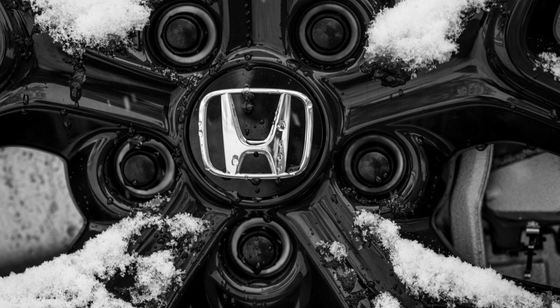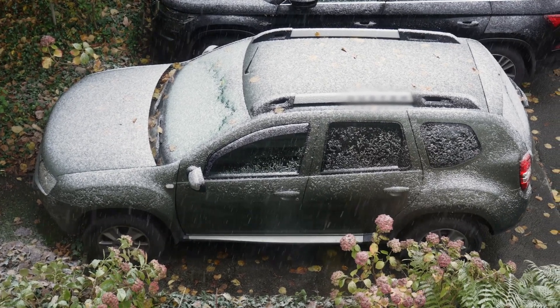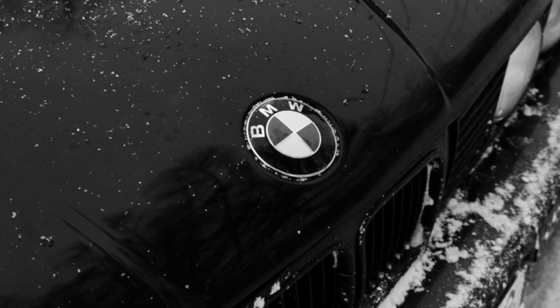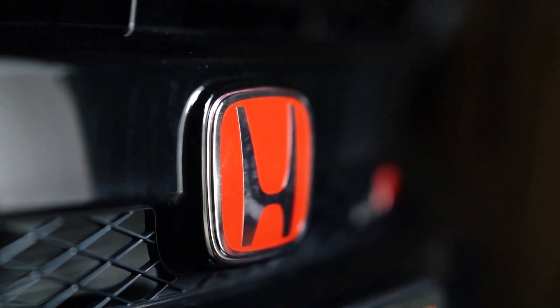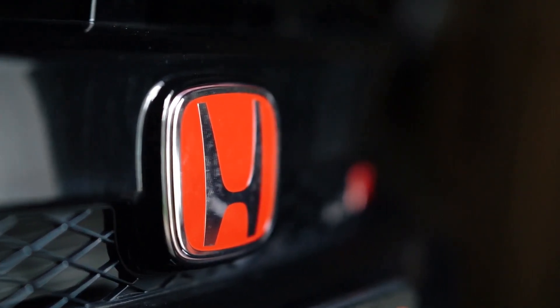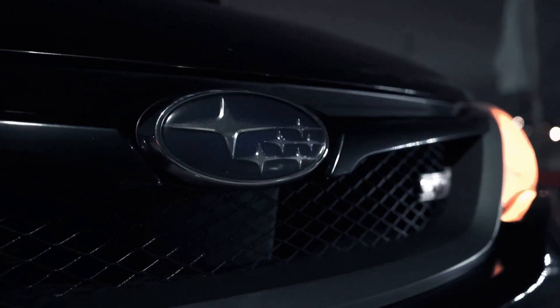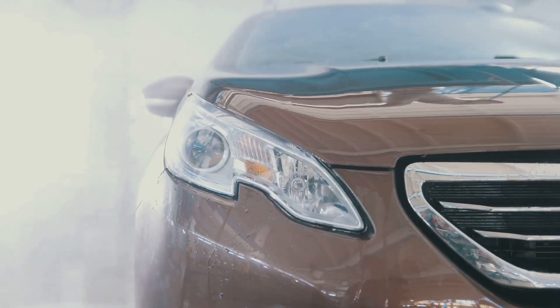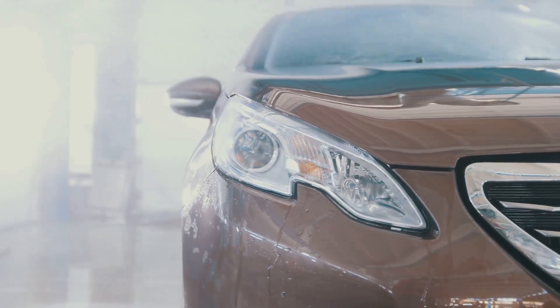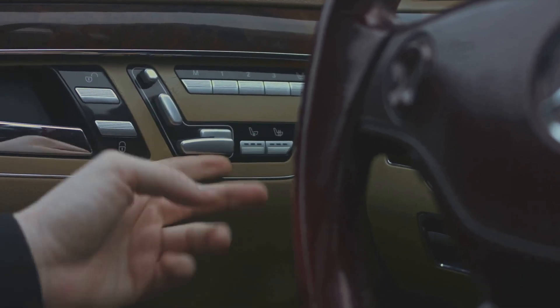So where is this radar? On most modern Hondas, it's hidden in plain sight. Look at the front of your car — see that big Honda H emblem in the middle of the grille? The radar sensor is located directly behind that flat, smooth piece of plastic. That emblem isn't just for looks anymore; it's a protective cover for a very sensitive piece of electronic equipment. It's a clever design, but it also makes it a prime target for getting covered in winter grime.